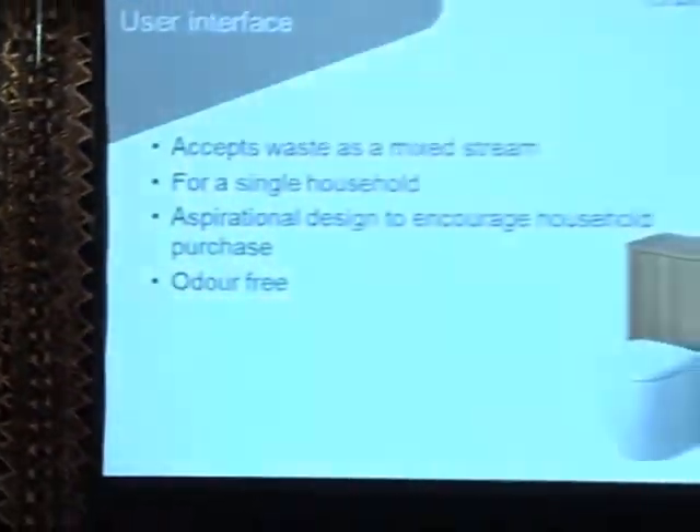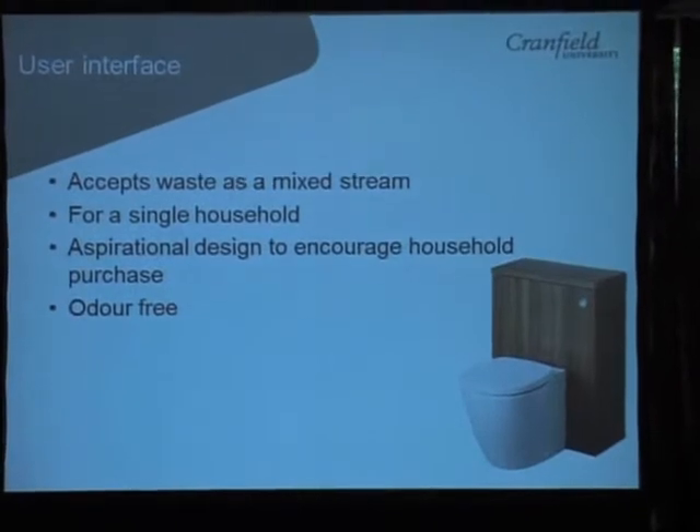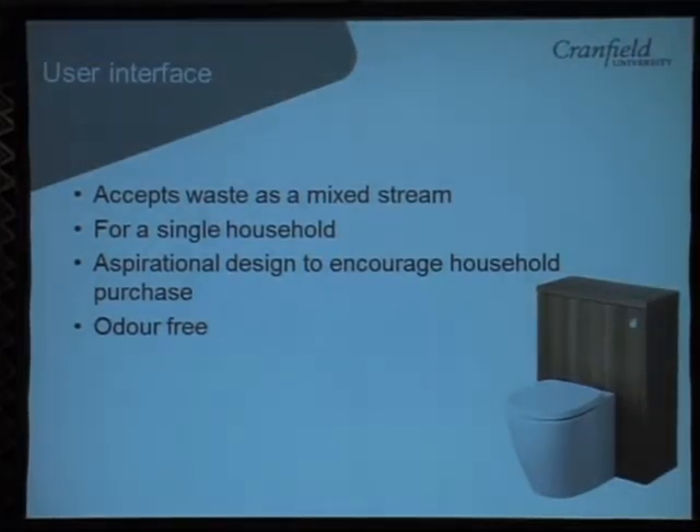Our toilet, which we call the nanomembrane toilet — not because it uses a nanomembrane specifically, but because it's got nanotechnology and membranes in it — will accept waste as a mixed stream, so urine and feces combined. We're planning it for a single household scale, something like what in the UK we call white goods — a household appliance like a washing machine — with an aspirational design to encourage households to purchase this product, designed to be odour-free as well.